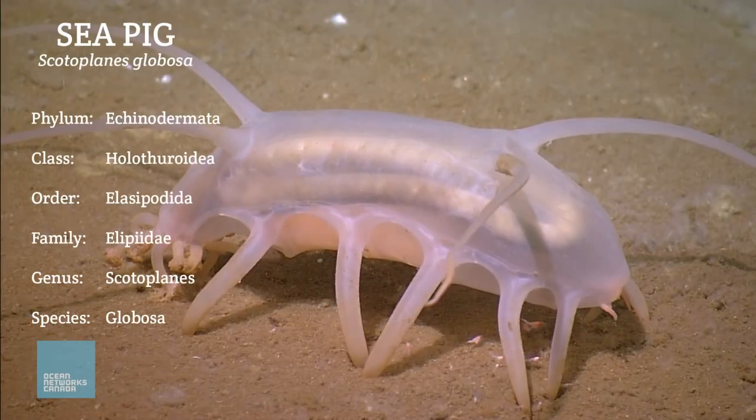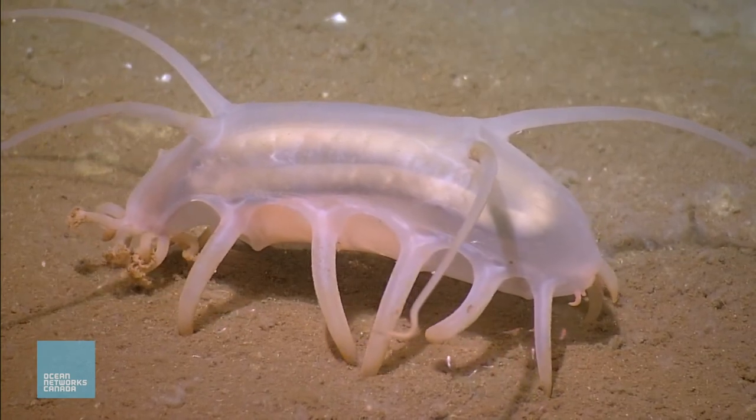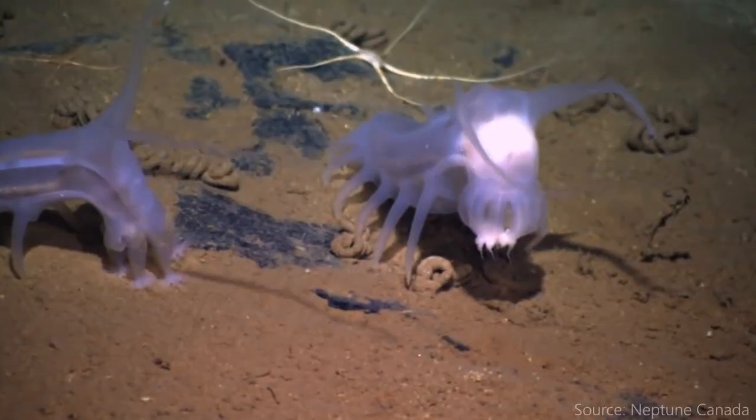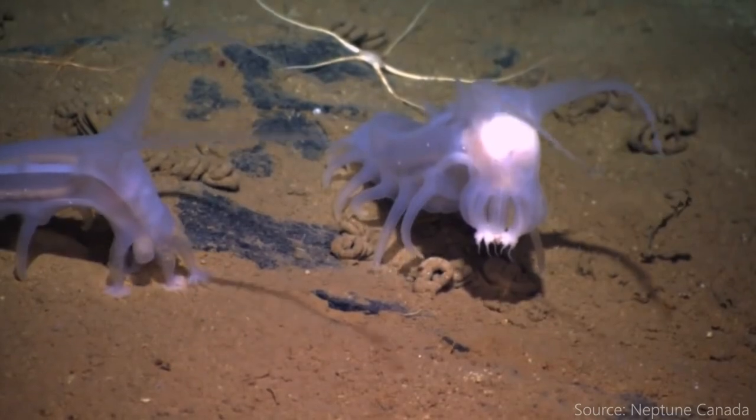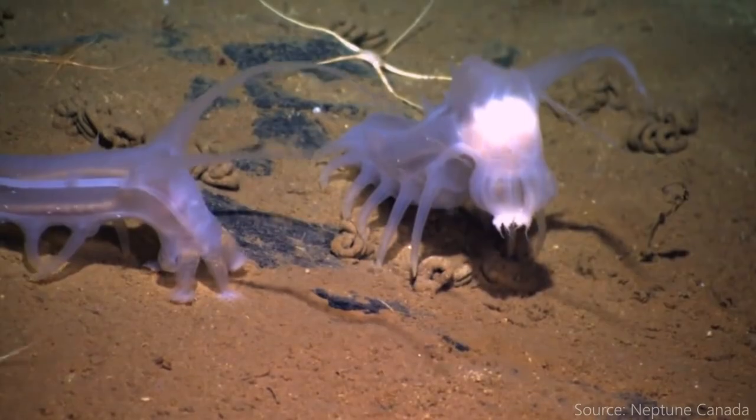Today's creature is the sea pig. There are a couple species of sea pigs, but the most famous one is Scotoplanes globosa. These animals are named perfectly — sea piggies have a slight pinky tone to them and muck around on the deep, deep sea floors across the globe, feasting on detritus.